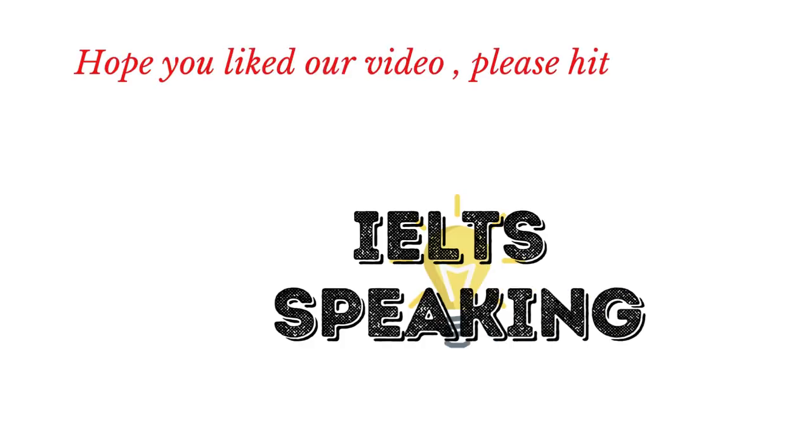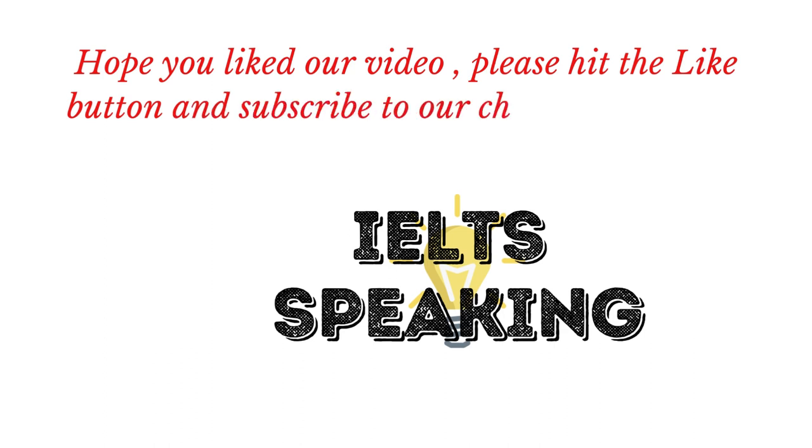Hope you liked our video. Please hit the like button and subscribe to our channel to keep us motivated.